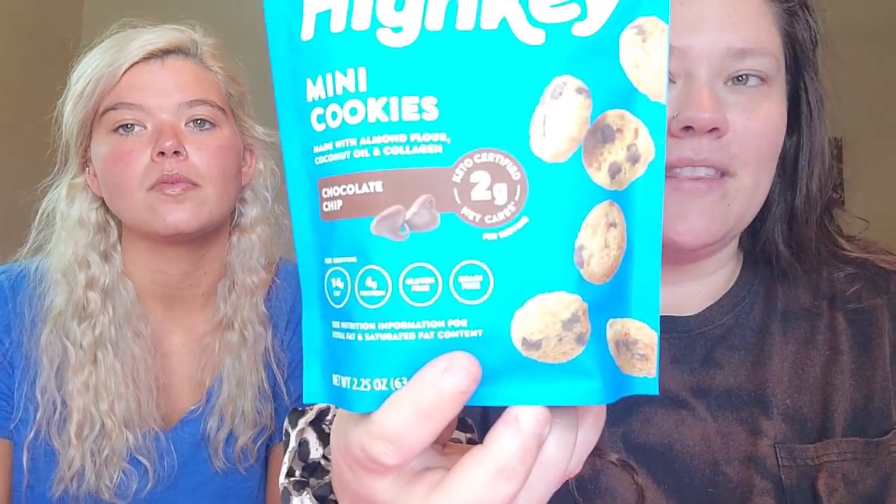The first snack — we're going with these HighKey mini cookies. They're made with almond flour, coconut oil, and collagen, and they have chocolate chips in them. They leave a little bit of that almond flour texture in your mouth, but you take a swig and it's gone. They only have 2 grams net carbs, 14 grams of fat, and 4 grams of protein. A great way to curb your sweet tooth.